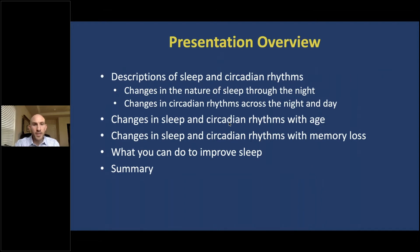During this presentation, I'm going to cover a number of areas, starting with some of the basic aspects of sleep and circadian rhythms, then I'll go on to describe how sleep and circadian rhythms change with age and how these changes may be related to memory loss. At the end of the presentation, I'll provide some simple tips that we can all use to improve our sleep and circadian health.